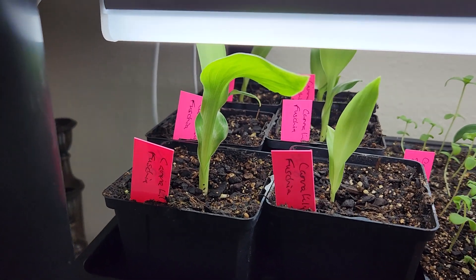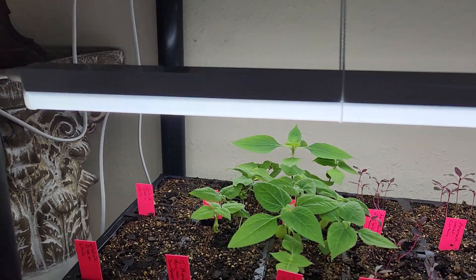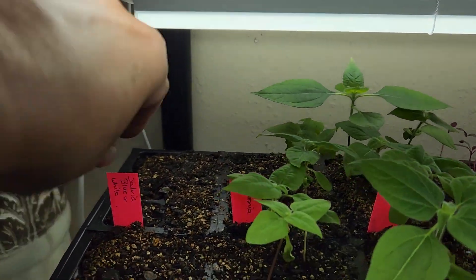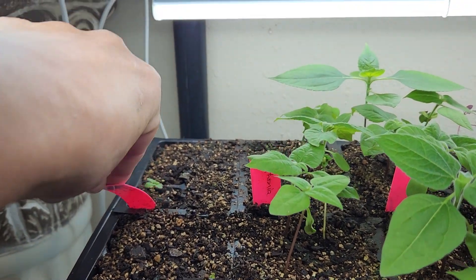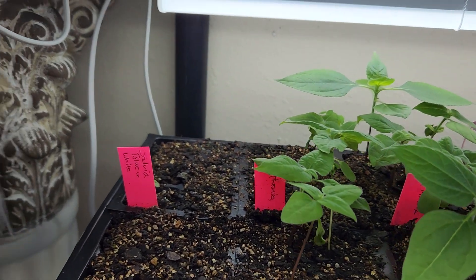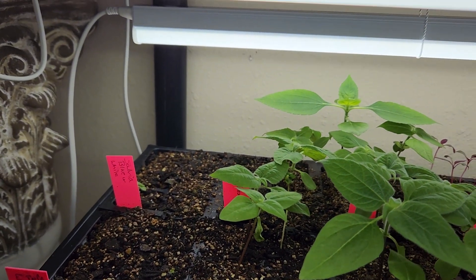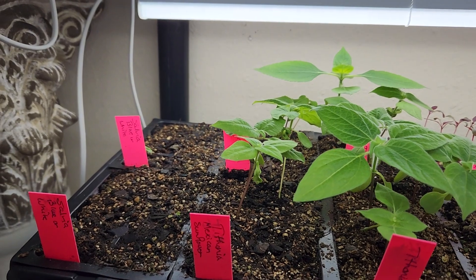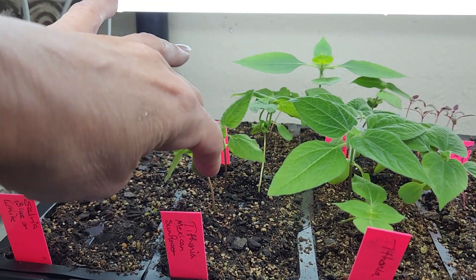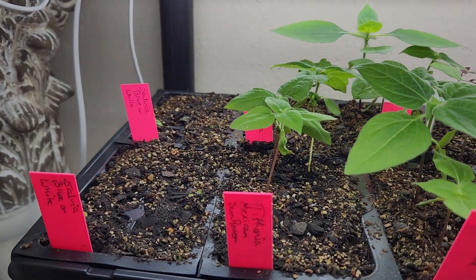Now that I know they will come up and they're doing just great, I'll probably start some more. On the following shelf, also planted on the fourth, this over here is some blue or white salvia from saved seed — I just got one out of 12 cells. This Mexican tithonia sunflower didn't have the greatest germination, but we got some.